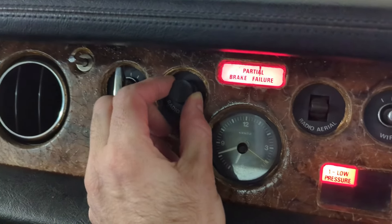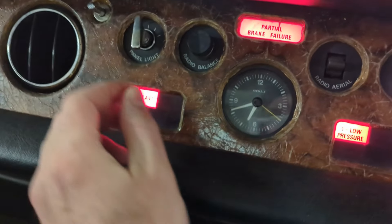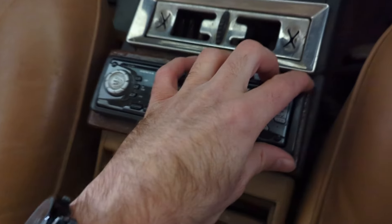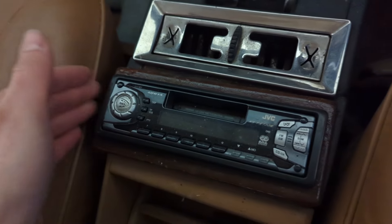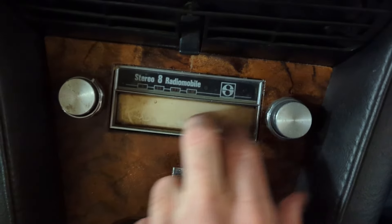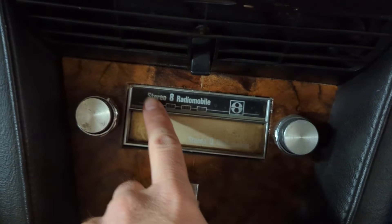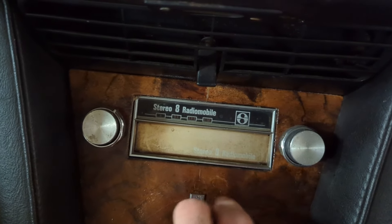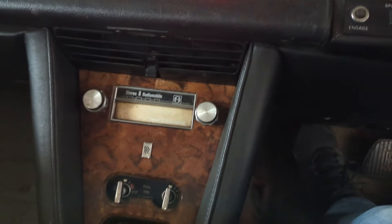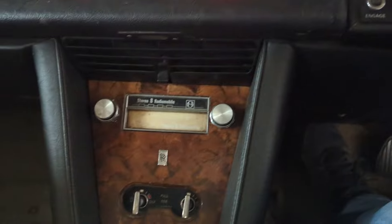Somebody replaced what must have been an original radio with a crappy aftermarket unit - I'll have to see if I can find the original. There's also some sort of tape deck here that says Stereo 8 - that old tape format from back in the day - and that one seems original.